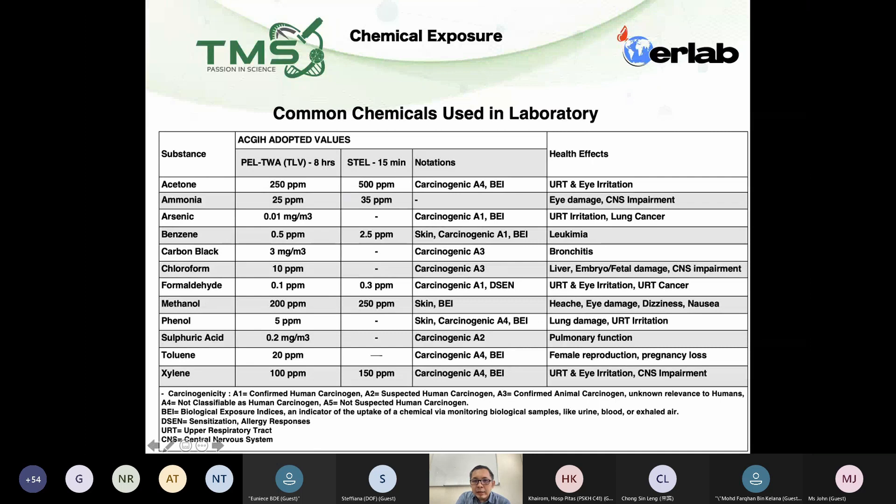You can see at the site this is carcinogenic A4, so it's still okay — and it's an upper respiratory tract and eye irritation. Now, look at formaldehyde. The PEL is 0.1 ppm. If you compare with acetone at 250, you will find that the level is very low. The lower the PLTWA, the more toxic the chemical is. I also have a STEL standard which is 0.3 ppm — also very low — which means within 15 minutes, it shouldn't exceed more than 0.3 ppm.